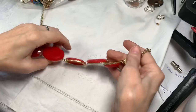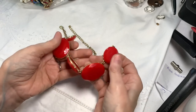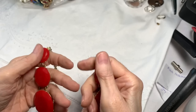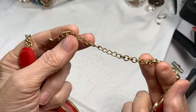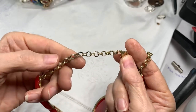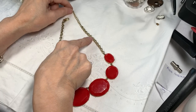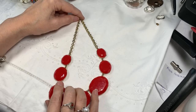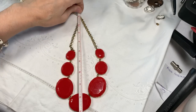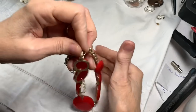We have a red statement necklace — faceted red statement. It's on a rolo chain, so this is red acrylic with gold tone prong-set-looking pieces. Nice heavy rolo chain extension. There's a little heart thing at the end. There's a little bit of wear on the chain here and there on the rolo, so just be aware of that. This is 16 inches with a 3-inch extender. We will do $5 on the red statement necklace.